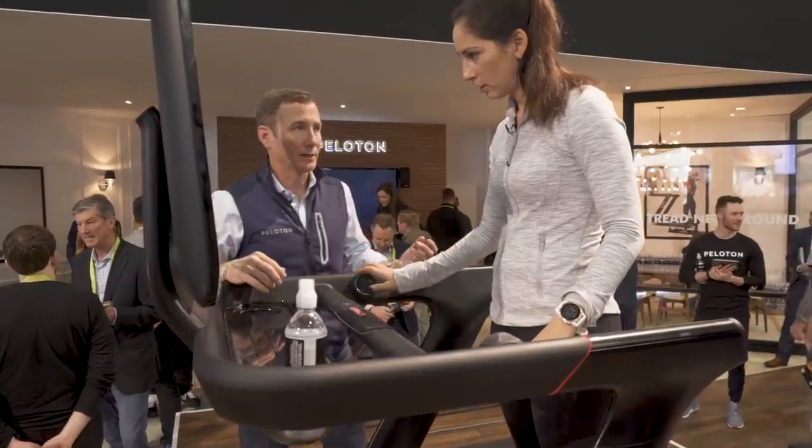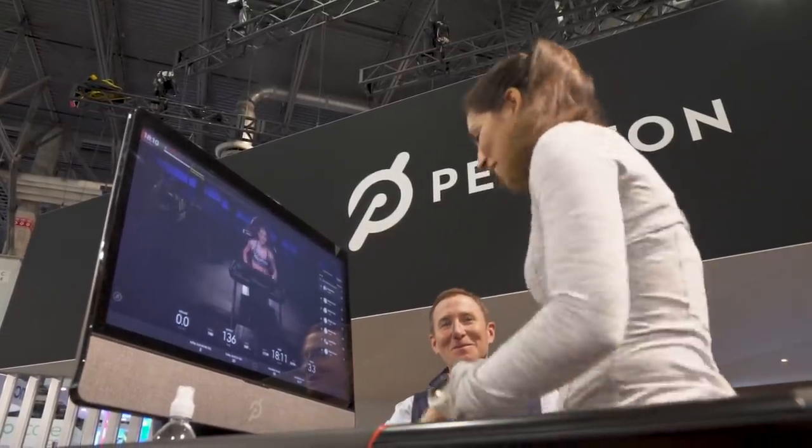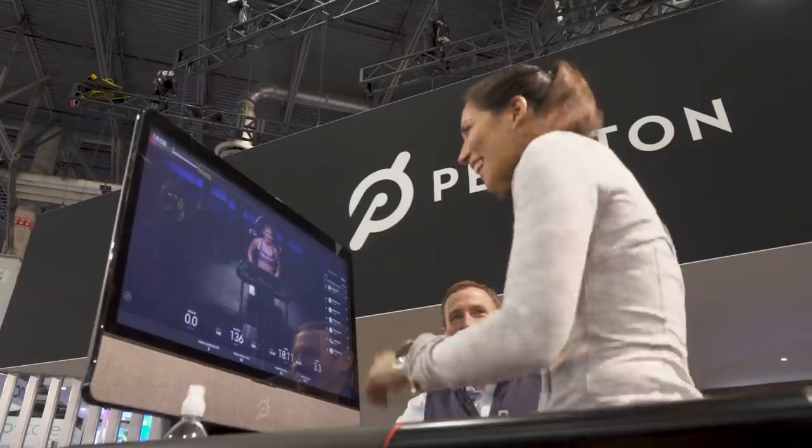Okay, so surround sound on a treadmill? Yes. This is wild.